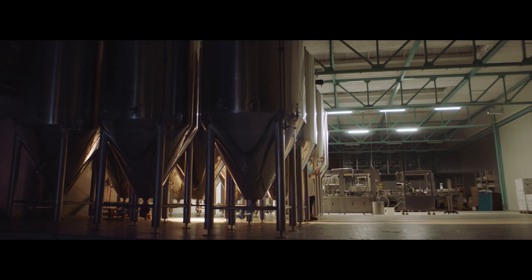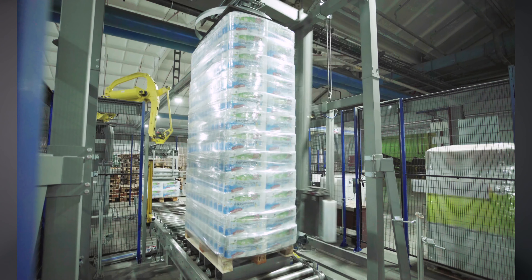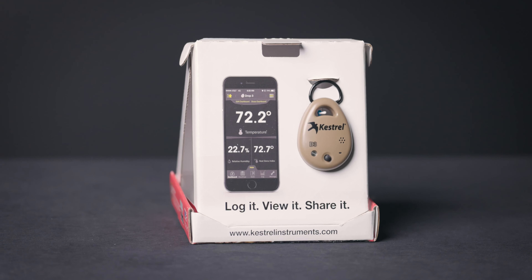Kestrel Drops are ideal for manufacturing, transportation and shipping, shooting and hunting, facilities management, agriculture, healthcare and pharmaceutical organizations, and many other scenarios. Put a drop virtually anywhere and ensure safe conditions when you can't be there.